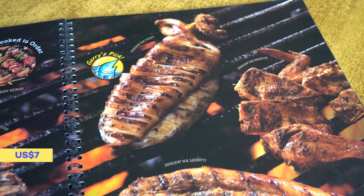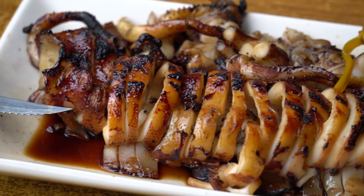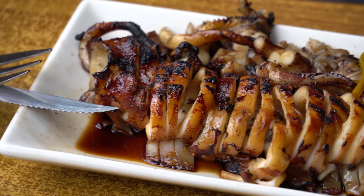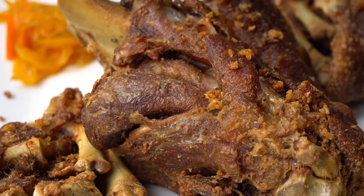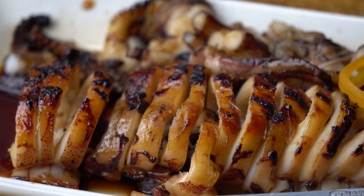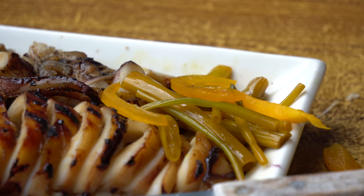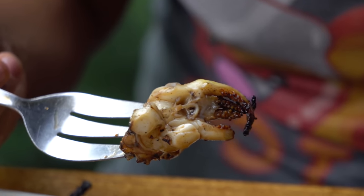This is their best seller here — inihaw na pusit. It's char-grilled squid and it looks like it comes with pickled morning glory. A little sweet, a lot of smoky flavor from the grill. This might be the best thing I got here today. I love the pork and I love the fish, but the flavor of the squid is sweet but not overwhelmingly so, and I just love the smoke that's filling my mouth as I'm chewing. This is my favorite dish here.